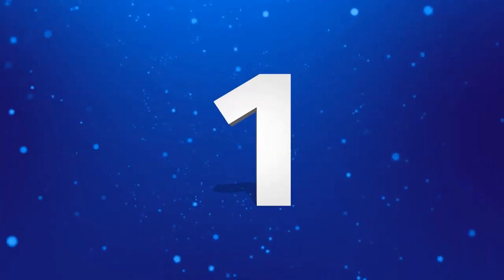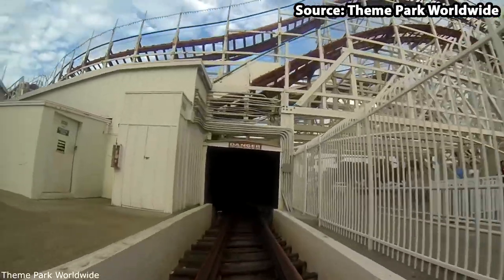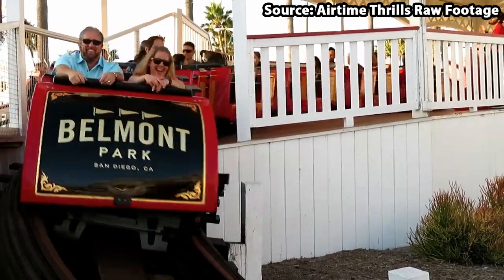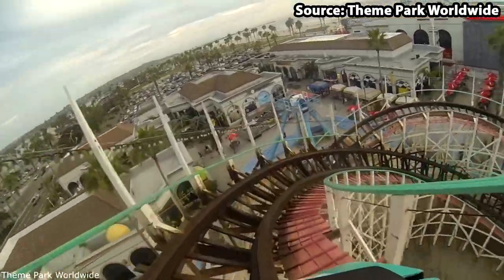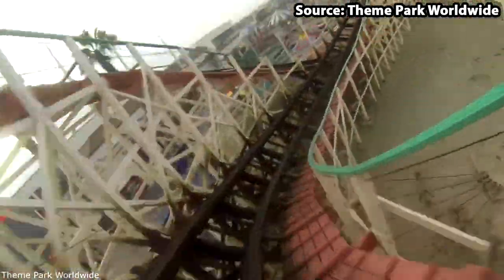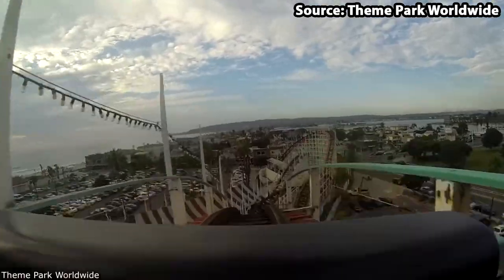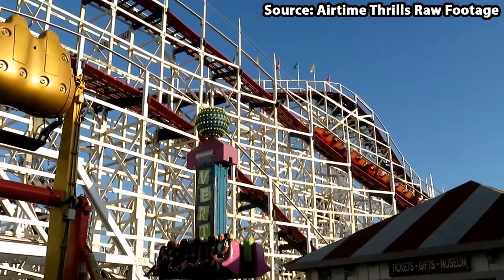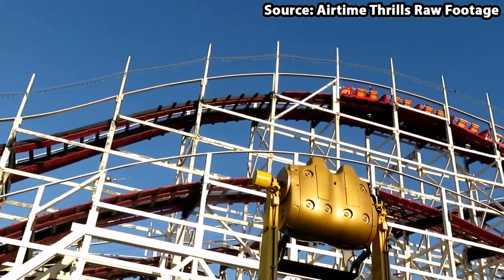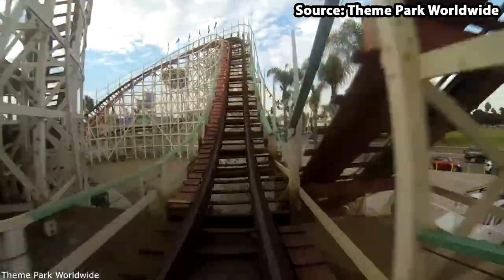We have made it to the number one spot, and for the best ride at Belmont Park we have the Giant Dipper, the oldest but still easily the best ride at the park. With it opening almost 100 years ago in 1925, it has definitely had its fair bit of history, which you can tell when riding because of the roughness. Nevertheless, for me the roughness makes the experience ten times more authentic, and even better than if it were smoothed.